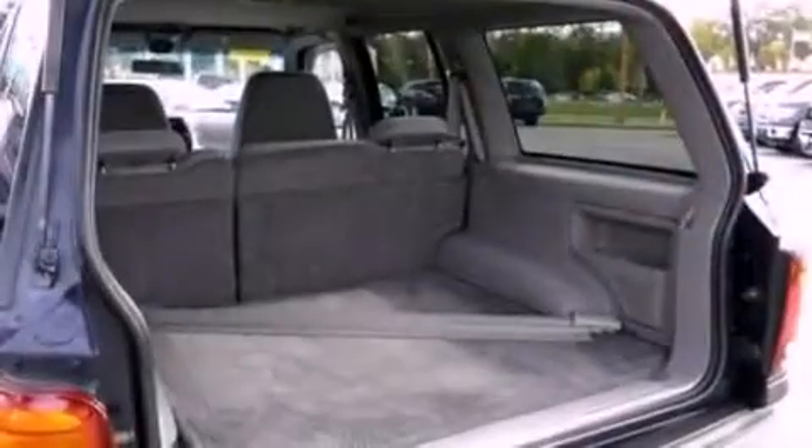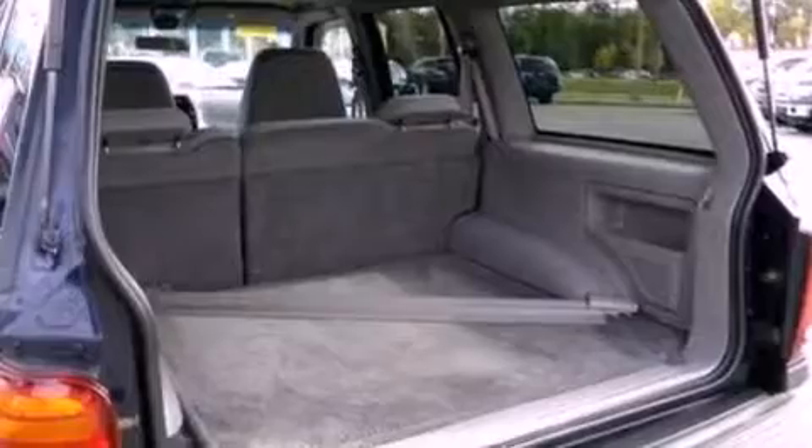It also has an anti-lock braking system, an external temperature gauge, and fewer than 69,000 miles on the odometer.